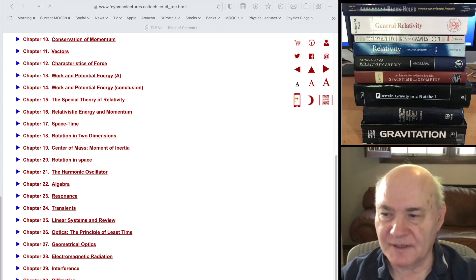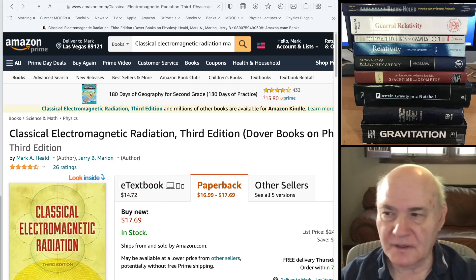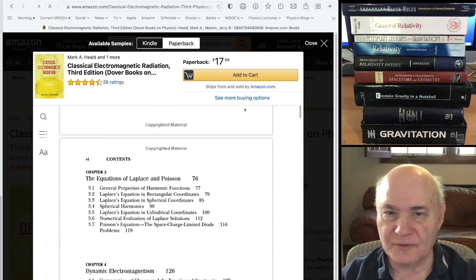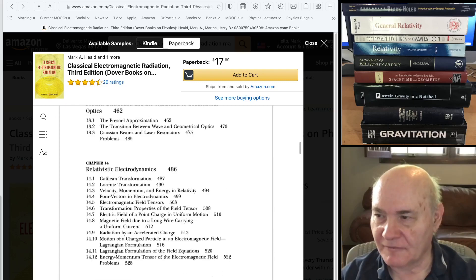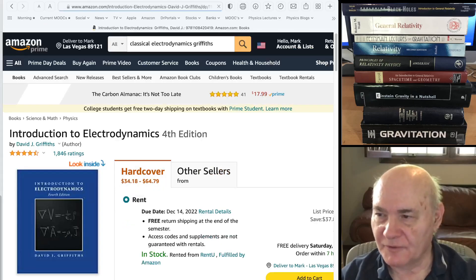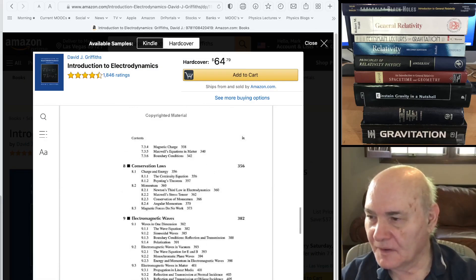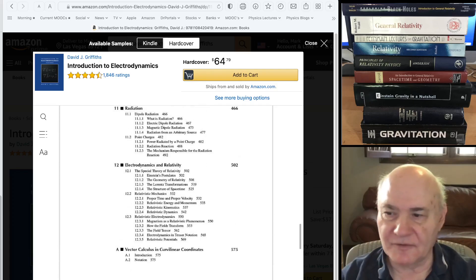That's fairly common. If you look at Marion's book, there's always a final chapter in these electromagnetism books — usually a final chapter in the undergraduate ones on relativistic electrodynamics, a long chapter. And the same thing if you look in Griffiths' book — also a final chapter on electrodynamics and relativity.